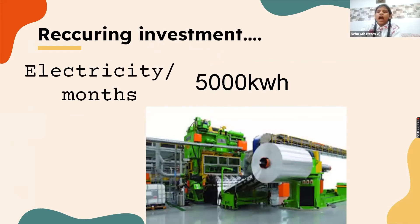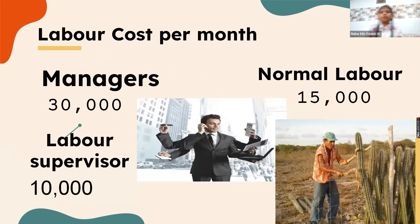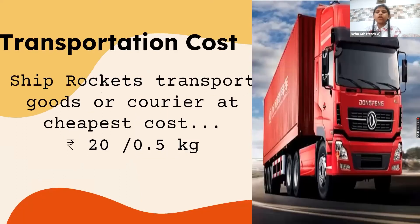Hello Sharks, I am Neha, also presenting as CFO of the company. Let's talk about the recurring investment. Electricity used per month is 5,000 kilowatts. Labor cost per month: managers are paid 30,000 rupees, labor supervisors 10,000 rupees, and normal labor 15,000 rupees. Transportation cost is 20 rupees per 0.5 kilograms.